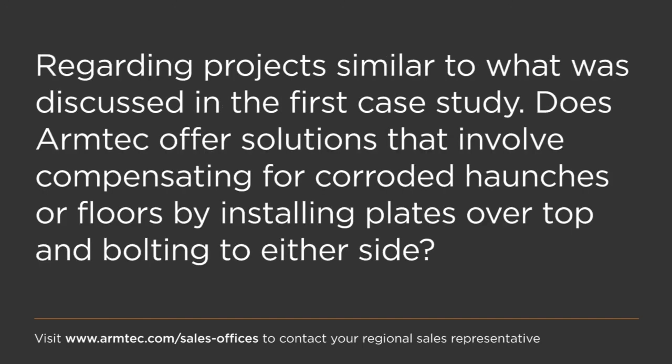Does ArmTech offer solutions that compensate for corroded haunches or floors by installing plates over top and bolting to either side? We're assuming this refers to simply replacing invert plates. To my knowledge that has not been done — it would be difficult because you need access to both sides of the structure for multi-plate bolted connections. Typically a full reline would be required in that case. Doug confirms: in his years he has yet to see it done, as it is very difficult to put a plate over a plate.